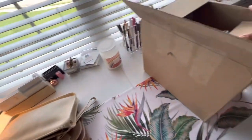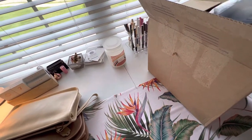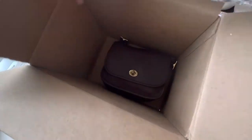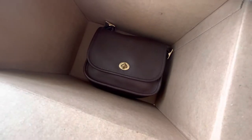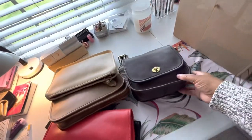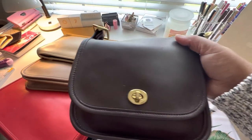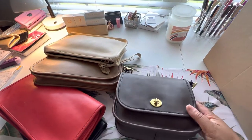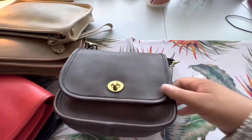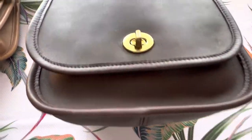Off to the right, I have my Mercari latest purchase — and she is beautiful, guys. I just opened her, I didn't take her out of the box yet. This is the Legacy small flap. I've had this bag before; I had it in blue — stupidly sold it. It was in that periwinkle, which is so hard to find, especially in great condition.